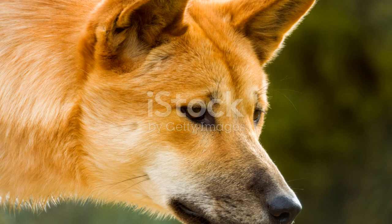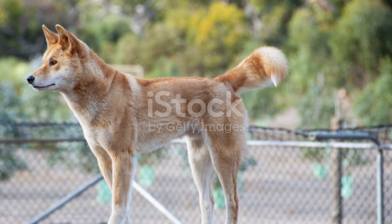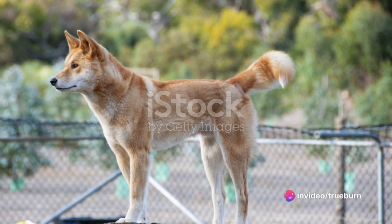D, my dears, stands for the daring dingo, darting through the outback under the sun's warm glow. With a spirit as wild as the wind, it's a captivating sight, don't you know?